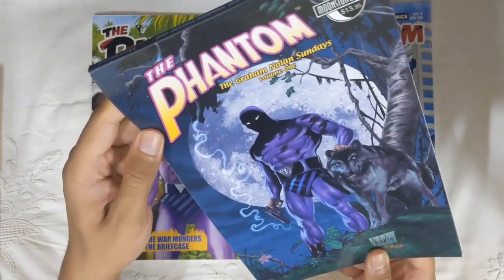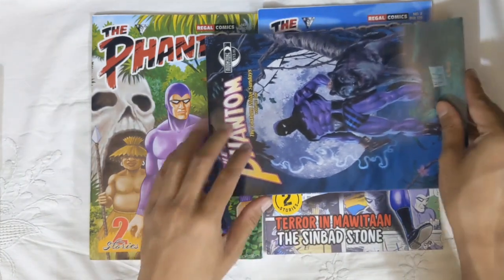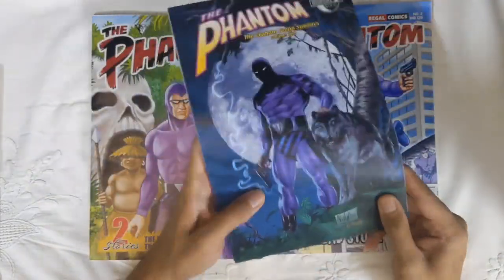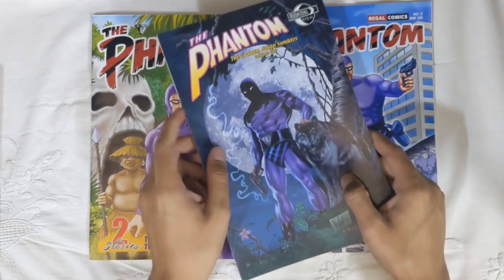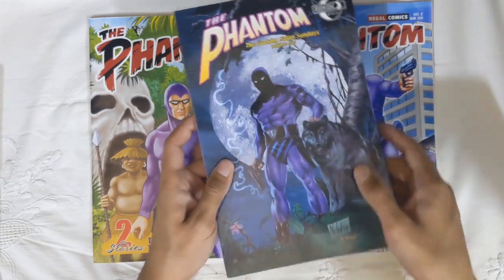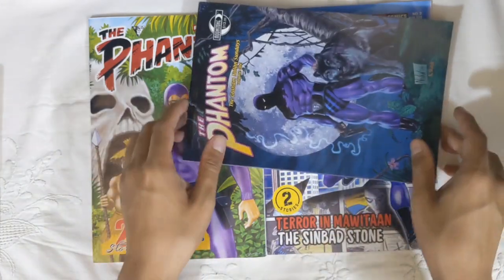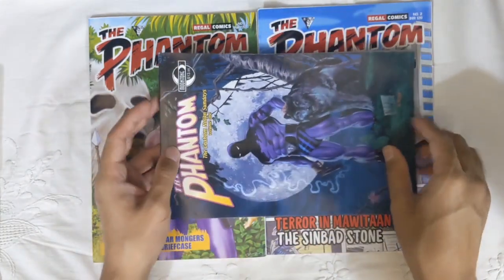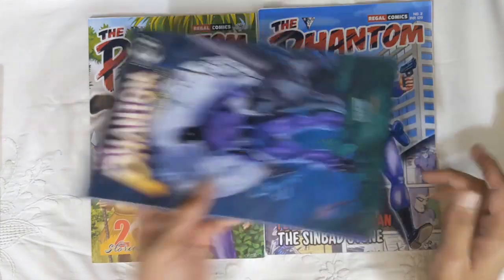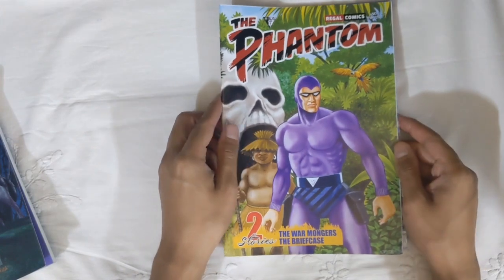For those wondering why I brought this up — this is the Moonstone Graham Nolan Sundays Volume 1, and it has the exact same content as these two books put together: 'The Warmongers,' 'Briefcase,' 'Terror in Mawitaan,' and 'The Sinbad Stone.' A lot of people know that the Moonstone volume had significant page ordering issues, especially in 'The Warmongers' and 'The Sinbad Stone,' with pages completely out of order, which really ruined the reading experience. With these two Regal books, you now have a correctly ordered way to read those Sunday stories.